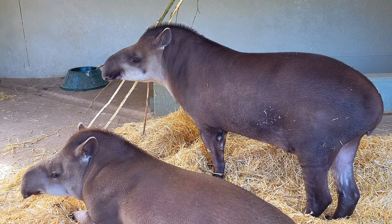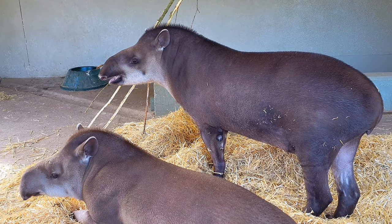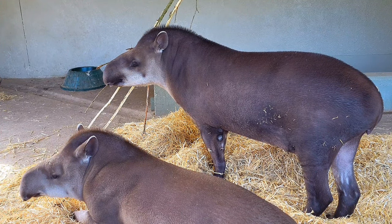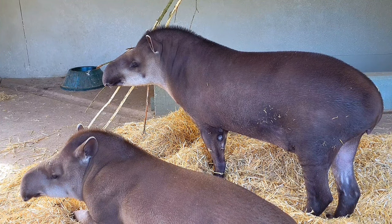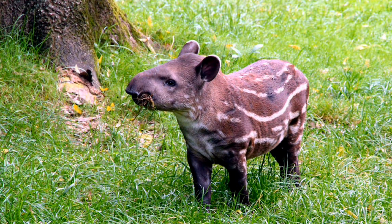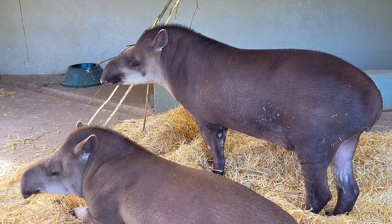One disadvantage they have is their long birth cycle. Females carry their young for up to 13 to 14 months before giving birth to a single baby calf. But have a look at the baby — they are just so cute and well camouflaged. They're often referred to as a 'brown watermelon.'